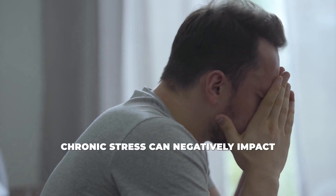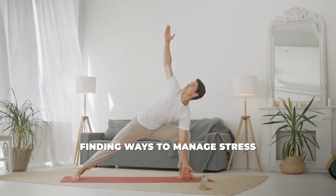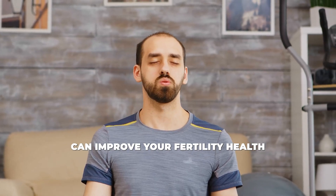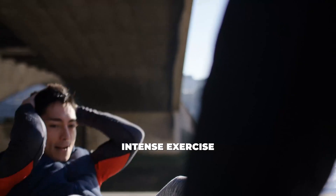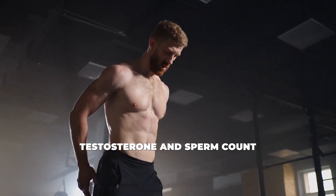Manage stress: chronic stress can negatively impact sperm production and quality. Finding ways to manage stress, whether through meditation, exercise, or relaxation techniques, can improve your fertility health. Exercise regularly: regular physical activity can help improve sperm count and motility, but be careful not to overdo it. Intense exercise without proper recovery can actually decrease testosterone and sperm count.